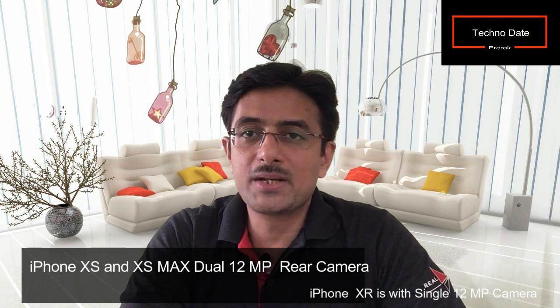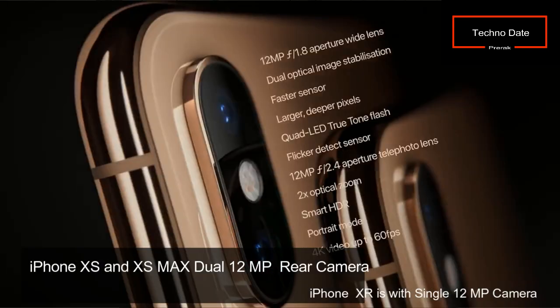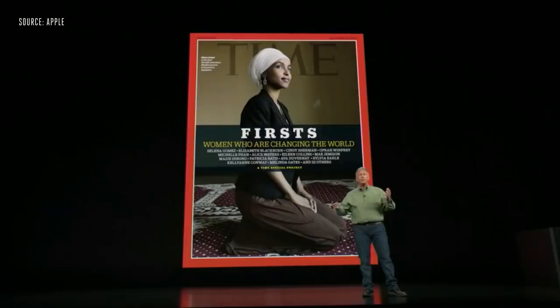Now let's look at the common characteristics of all three phones — XS, XS Max, and XR. All three have a 12-megapixel rear camera, but the XS and XS Max have a dual camera system with an f/1.8 aperture.